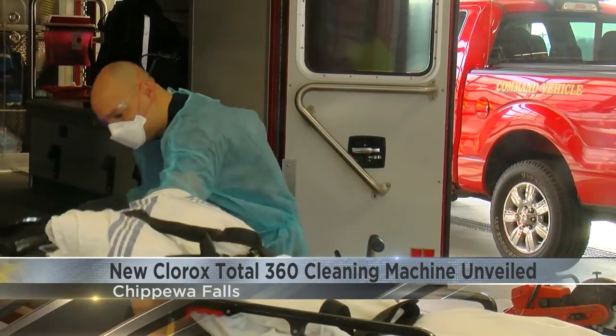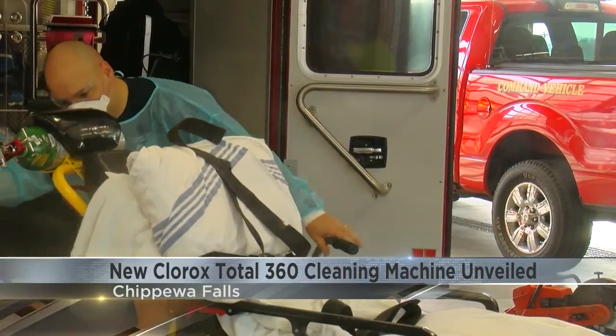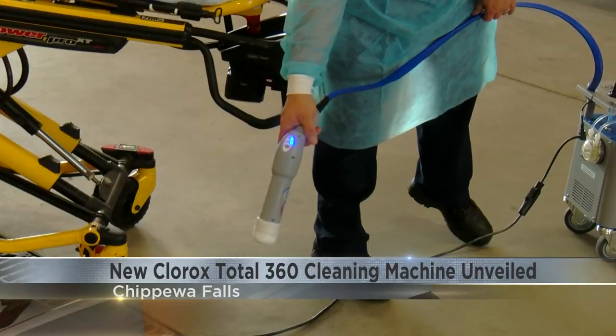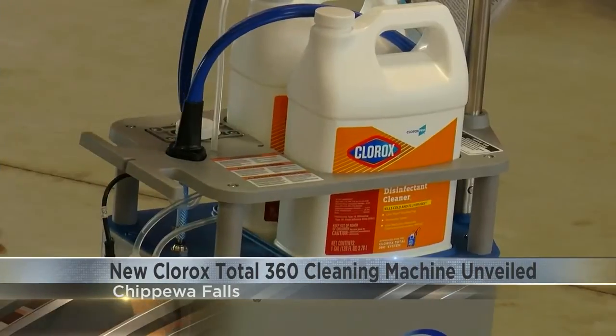Chippewa Falls Fire and Emergency Services was given the machine by DHS thanks to a grant. The biggest advantage is speed, according to Lieutenant Justice Bussey.